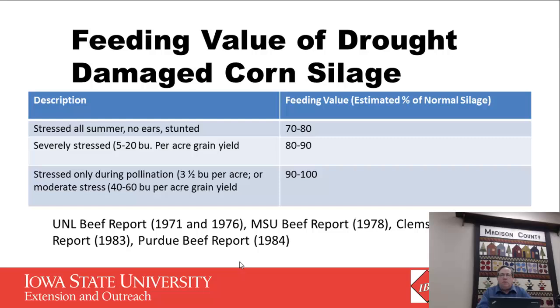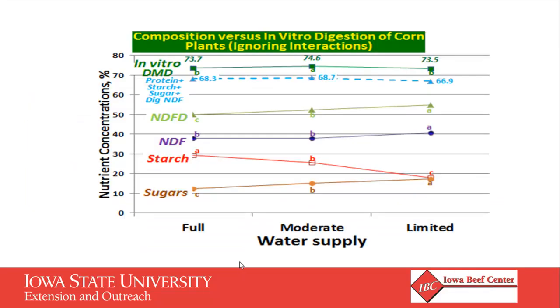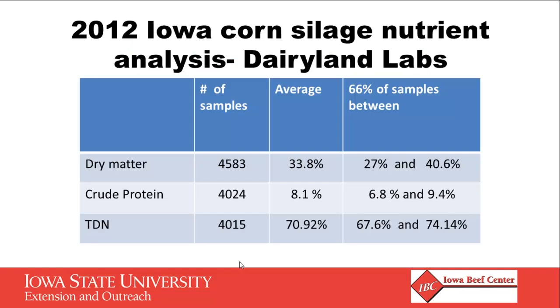Historically, we've felt that drought-damaged corn silage with no ears is probably about 80% as good as normal corn silage. Stuff with low yields might be 90%, and something at about half a yield might actually be almost as good as normal corn silage. As we look at corn development, we'll have less starch in corn without a lot of grain, but we'll have more sugar, so in reality we may have very good digestibility even without much grain. This year we worked with Dairyland Laboratories to get a summary of their Iowa samples — through most of November they had received over 4,000 samples from Iowa producers of corn silage.